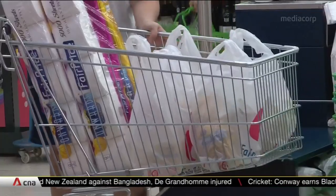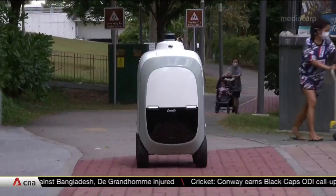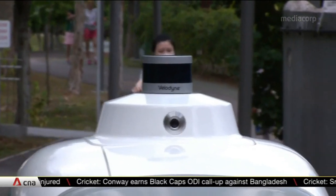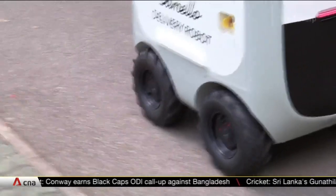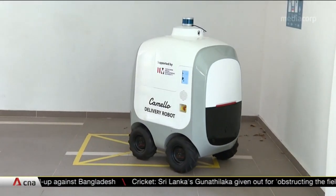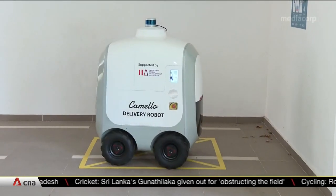Carrying groceries back home can be quite a chore, but these robots have been lending a hand to some residents in Punggol as part of a trial. All they need to do is book a half-hour time slot for their goods to be delivered right to their blocks.